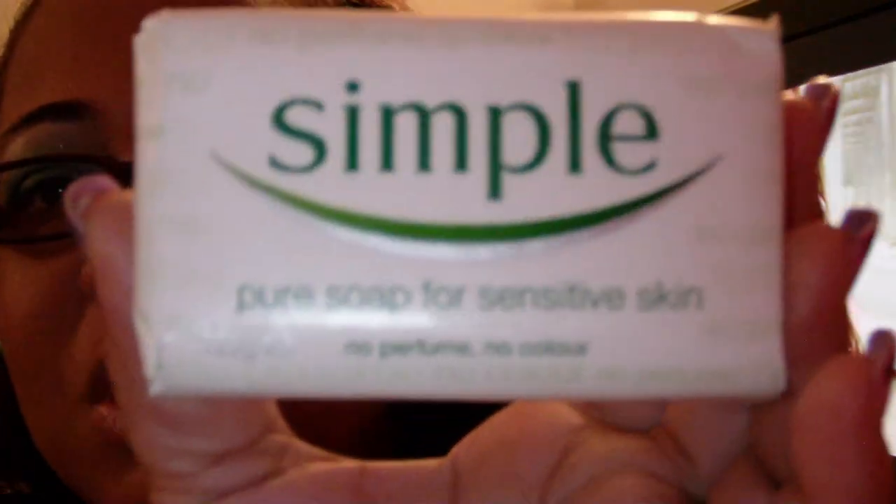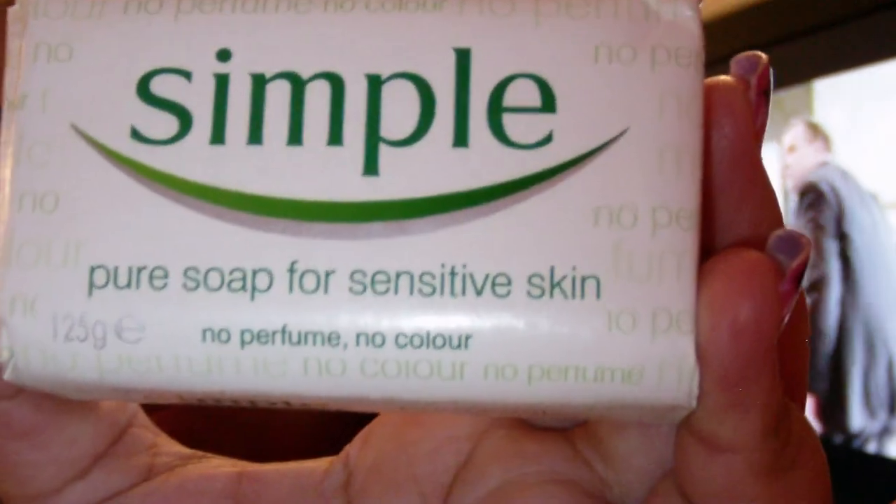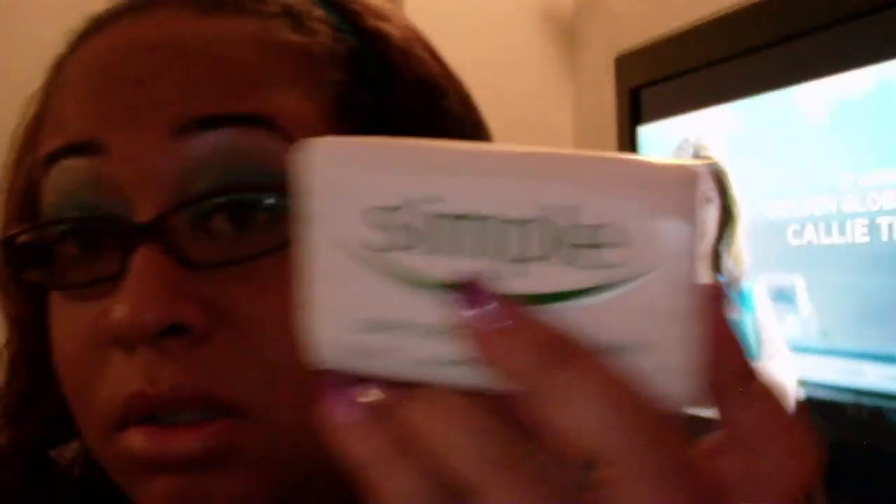I'm not promoting Simple, but I am enjoying their products so I've also switched to their bath soap. Again no perfume, no color, but it gives you a clean bath — your skin isn't dry, it's still moisturizing but not overly moisturizing like Dove. I like it. I think I picked it up for $13 at Hi-Lo, so definitely give it a try.